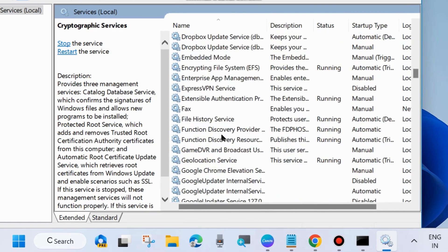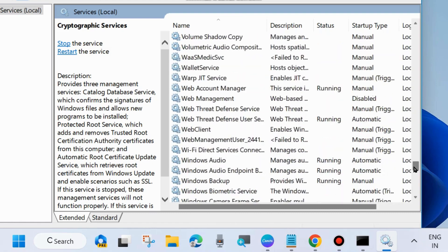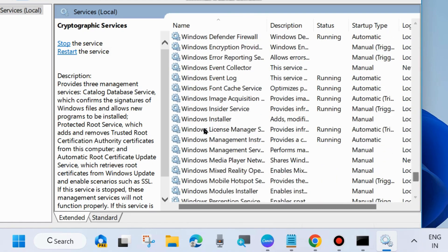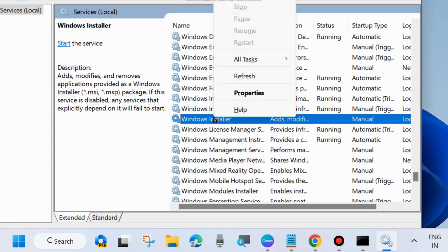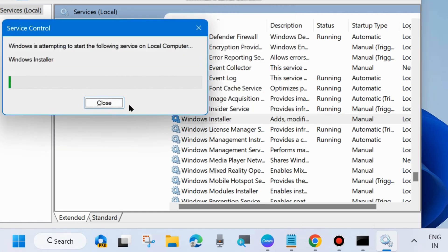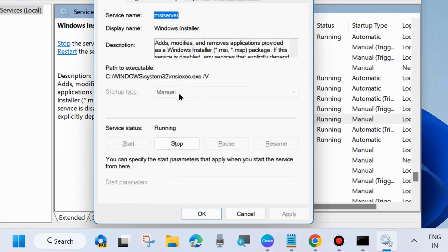The third one is Windows Installer Services. Scroll down and under the W section, you will find Windows Installer Services. Same process — right-click on it and choose Start, or restart it if already running. Apply a double-click to open its properties, but note that you cannot change its startup type. So close the window.